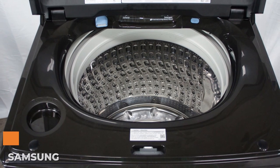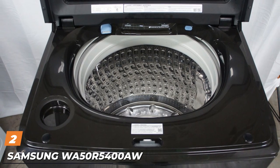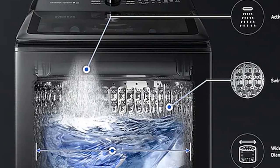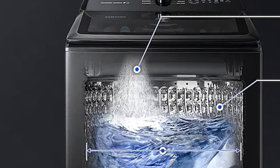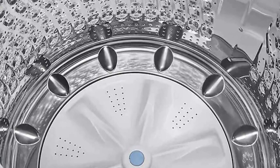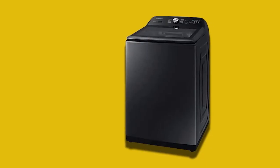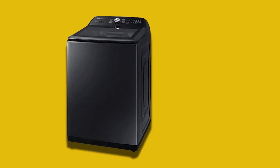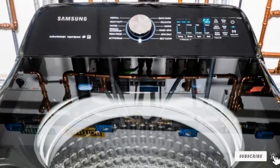Moving on to number two, we have the Samsung WF45T55400. This top load washing machine is designed to help you get through laundry day as quickly as possible. It has a super speed cycle that powers through a wash in just 36 minutes, while the swirl plus tub interior extracts more water from the load so drying time is also decreased. It also has an active water jet — a kind of faucet that lets you pre-treat stains at the machine. While regular settings can be slow, the super speed cycle still delivers a thorough clean in less time.